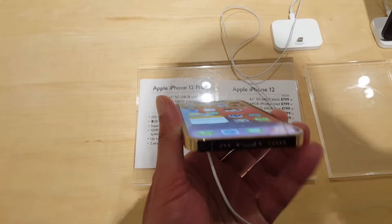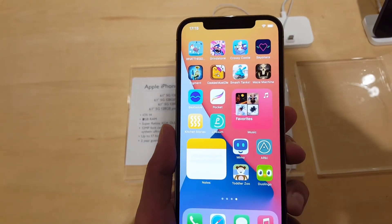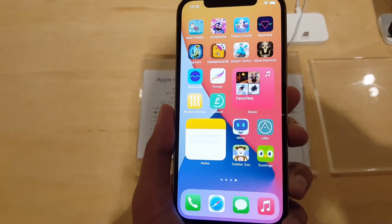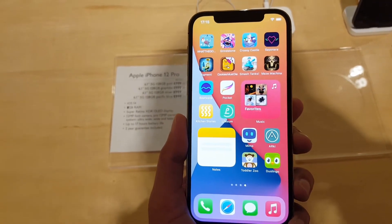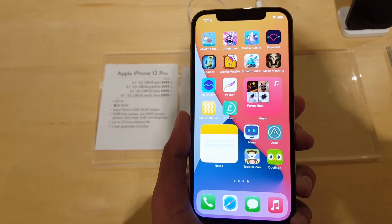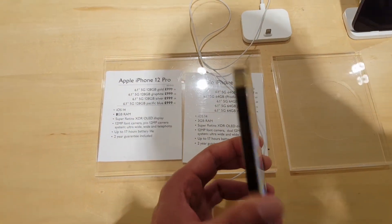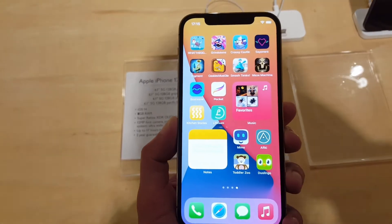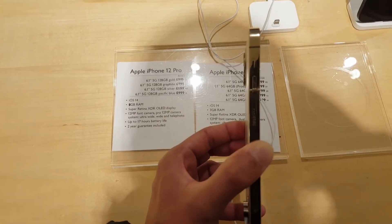It does look very premium and feels really good to hold. Obviously it's an iPhone, so the price is around a thousand pounds for the Pro, and the Max is about £1,200. It's an absolutely amazing phone — it actually brings back memories of the iPhone 4 and 5 with the metal bezel all the way around.